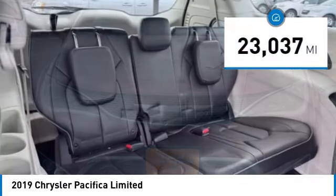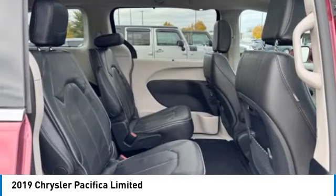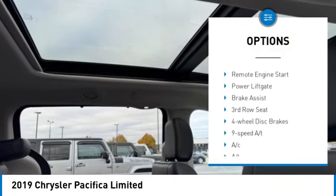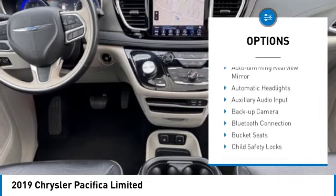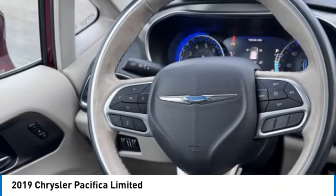This vehicle has less than 25,000 miles. Here are some of this vehicle's great options: rain sensing wipers, tire pressure monitor, panoramic roof, blind spot monitor, heated mirrors, aluminum wheels, rear spoiler, remote engine start, power lift gate, and brake assist.